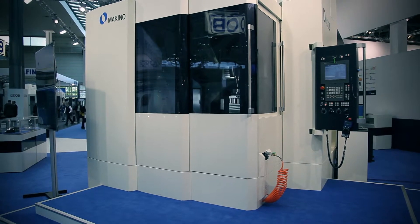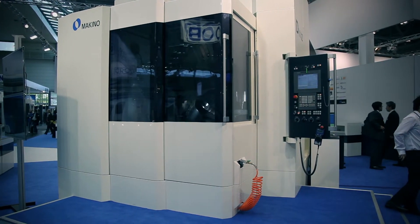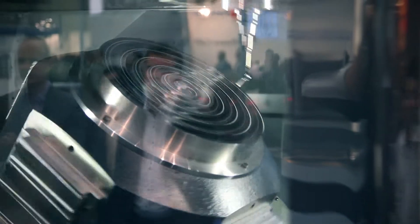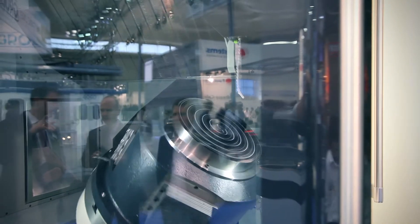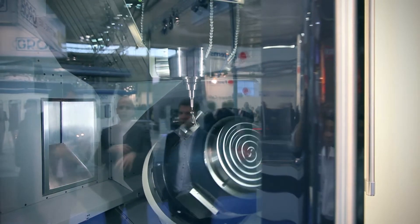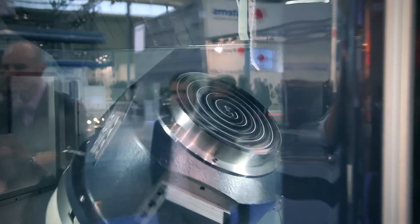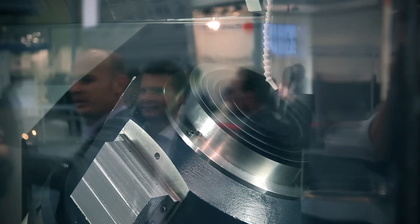The last machine we want to introduce is the D800Z. The D800Z is the largest machine of the D family. The D family started years ago with the D500, after that we presented the D300, and now it is the turn of the D800Z. The D800Z can accommodate parts of 1000 mm in diameter and 1.2 tons. Like the other D machines, its main characteristic is that it performs very well — excellent with regards to accuracy, rigidity, and speed without compromising any of these characteristics. The main focus of the D800Z is aerospace, die and mold, and also high-end tool shops.